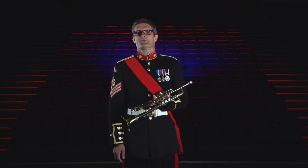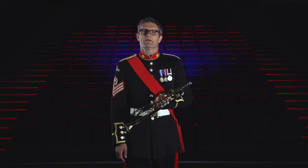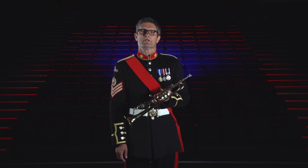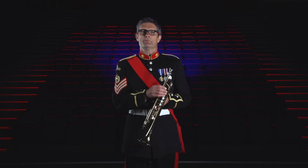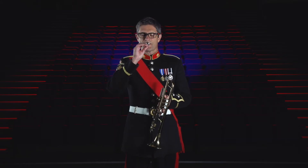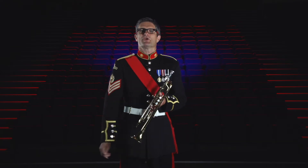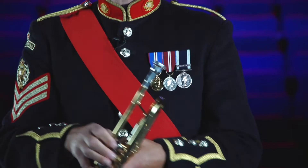Hi, I'm Colour Sergeant Miles Bolton and this is the trumpet. It is a member of the brass family and like all brass instruments, you play it by buzzing your lips into the small mouthpiece. When you touch the mouthpiece to the instrument, it sounds like this.